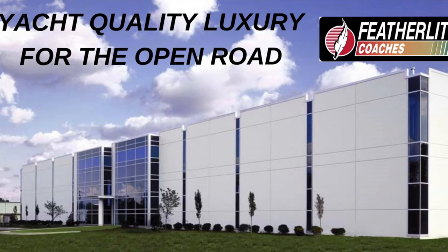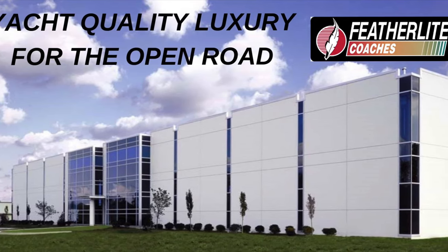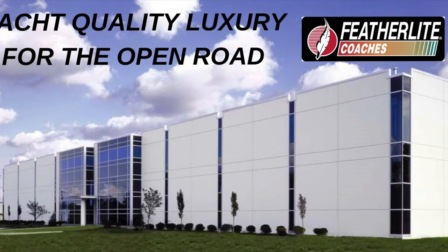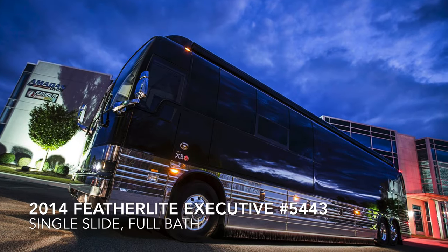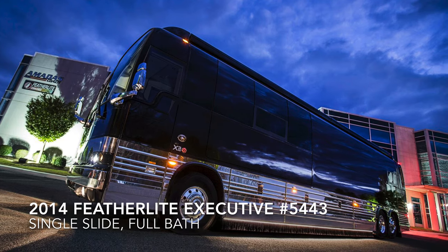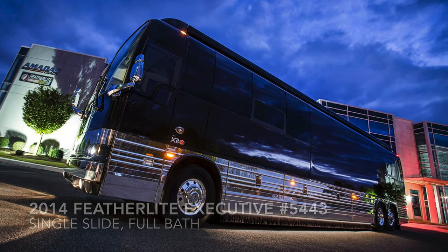Welcome to Featherlight Coaches, the home of yacht quality luxury for the open road, where we're building the ultimate motor coaches. Today we're taking a look at this awesome 2014 Featherlight Executive Coach. This is on the classic Prevost X3 chassis with a single slide.